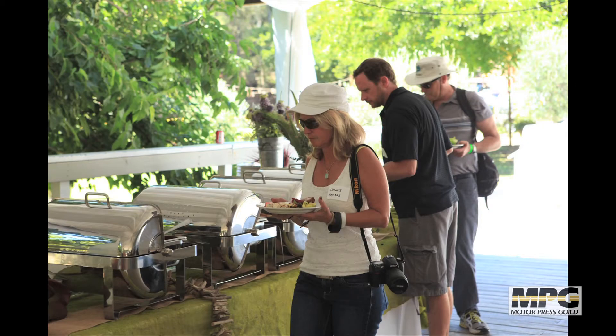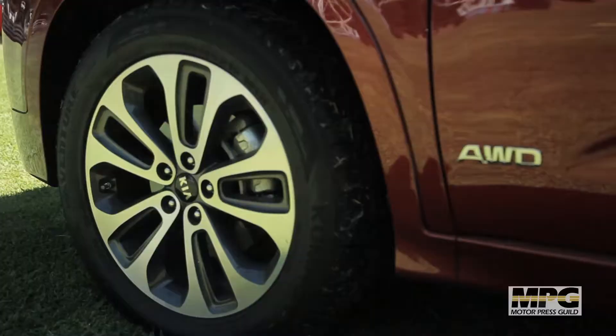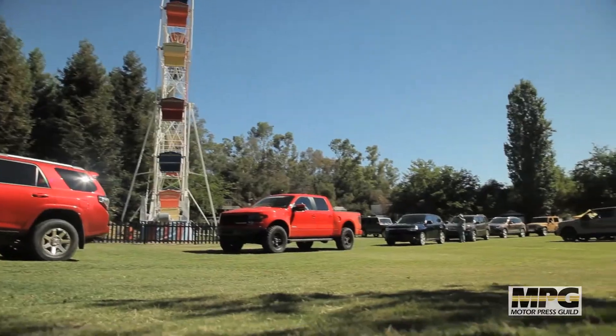Lunch is 11 to 2. The trails will stay open during lunch. Trails close at 4 o'clock, so if you guys want to start going to vehicles, you can queue up at that pylon over there where Tina will be, and we'll be good.